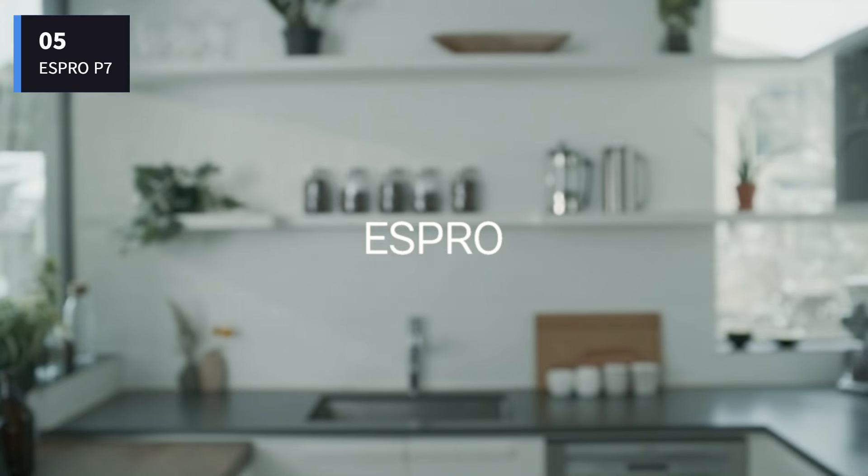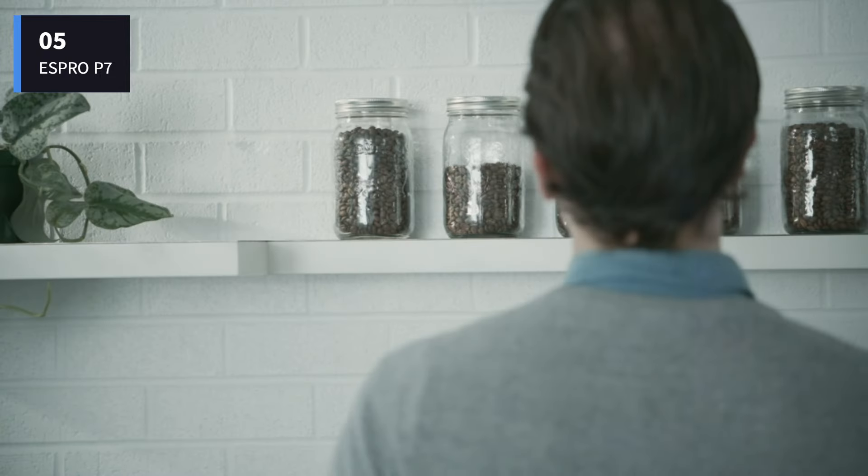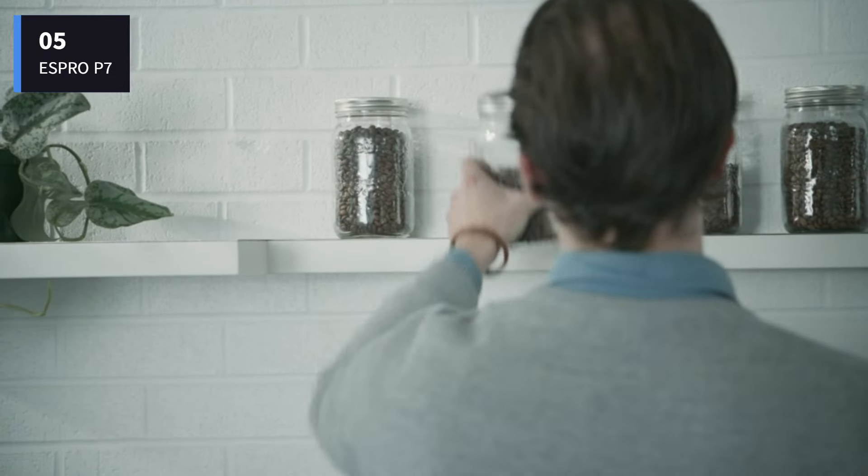Number 5: the ESPRO P7 French Press, Double-Walled Stainless Steel Insulated Coffee and Tea Maker.